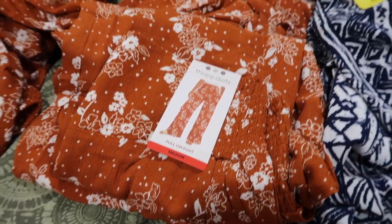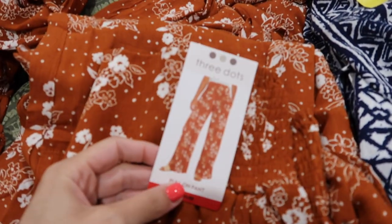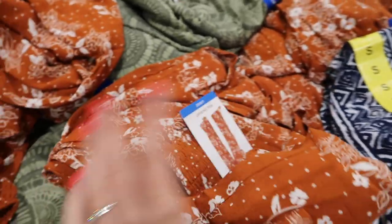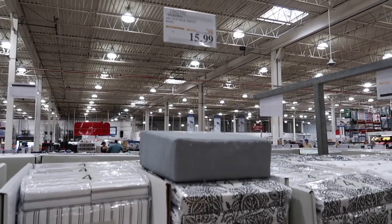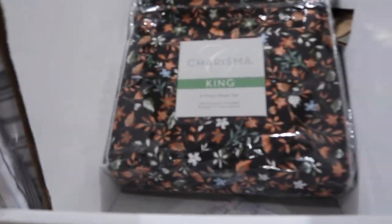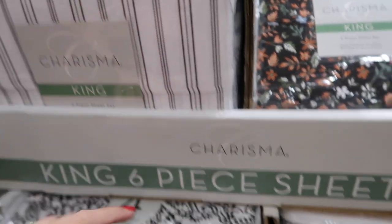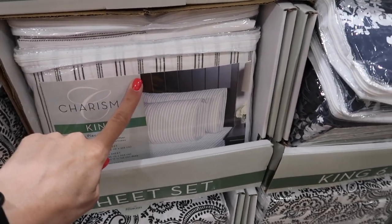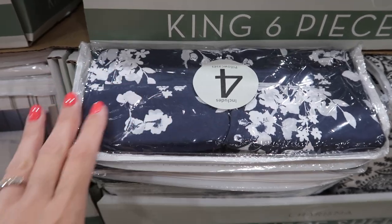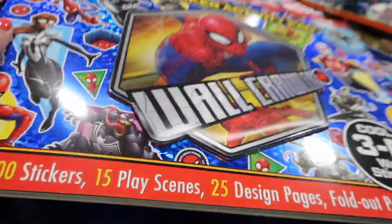I am loving these Three Dots ladies printed pants — they have a patterned style in blue and a green pattern as well. They have different sheets on sale for $15.99 with a lot of different patterns: black floral, white striped, other black-and-white patterns, and a navy blue floral.